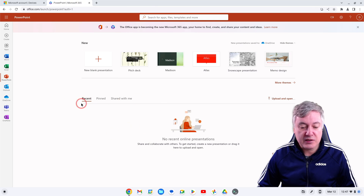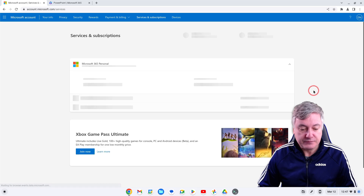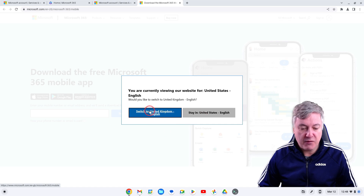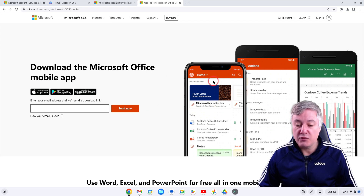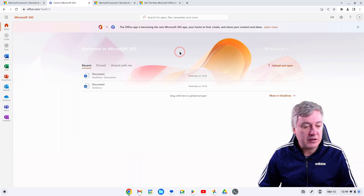One thing I also like is that it's not just about using these programs in the browser — you also have access to Android apps. If you go to Services and Subscriptions, you'll see Office Mobile. Click on that, select your region, and you can download the Microsoft Office mobile app. This is mainly for your mobile phone, so I wouldn't do it for the Chromebook specifically, but it means you can also download these apps onto your Android phone or tablet.